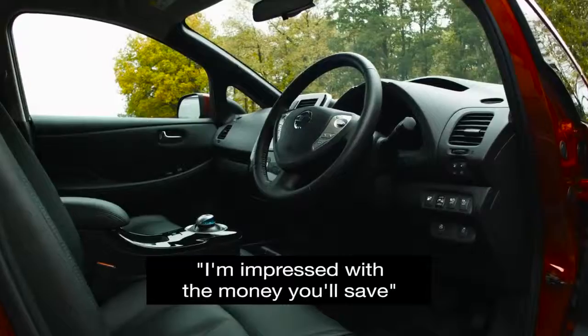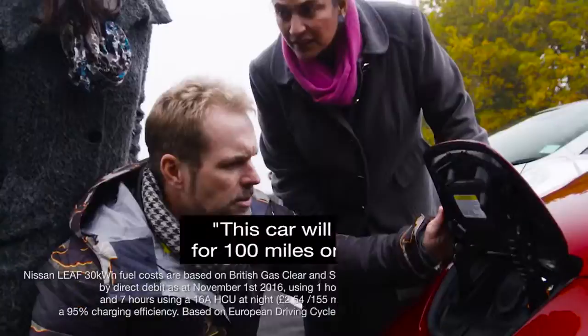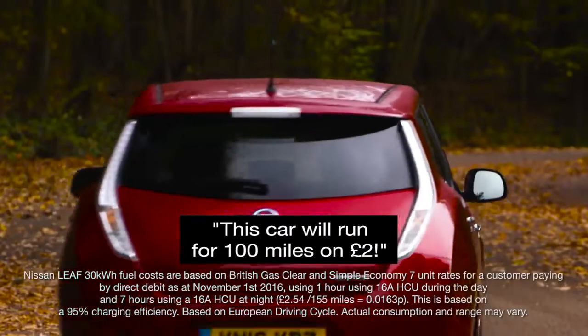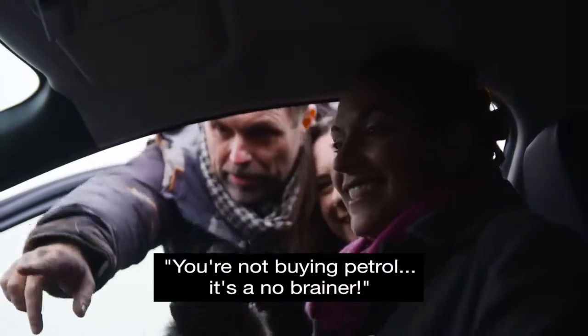The amount of money that you'll save — I think that's really attractive to a family and a budget. This car will run for 100 miles on £2. You're not buying petrol. It's a no-brainer.